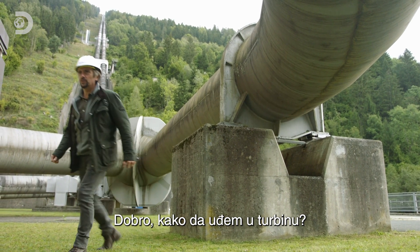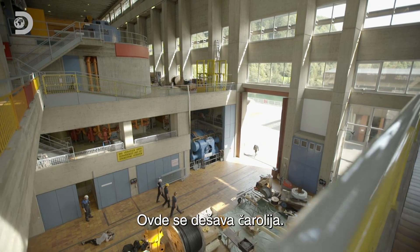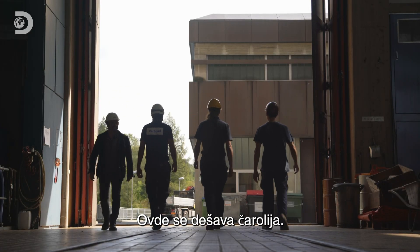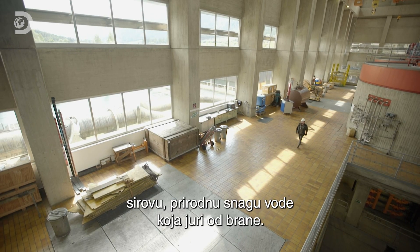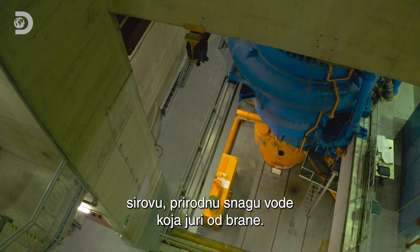How do I get into the turbine hall? This is where the magic happens. Four giant turbines harness the raw elemental power of the water hurtling down from the dam.